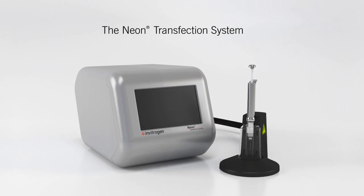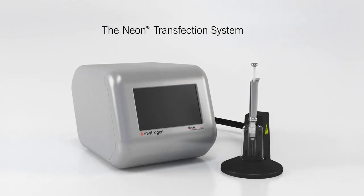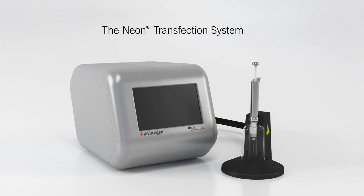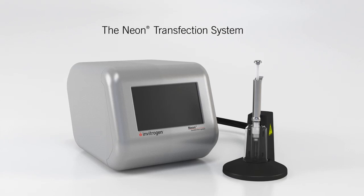Introducing the Neon Transfection System — the next generation of electroporator from the most cited supplier of transfection reagents. Designed for customers looking for higher efficiency and transfection in difficult cell types such as stem cells and primary cells.